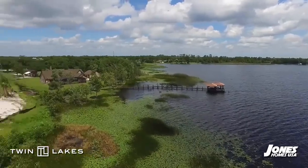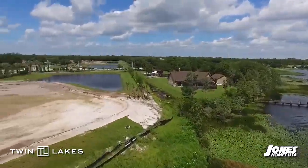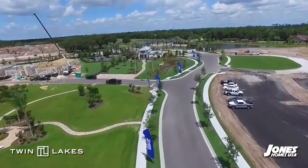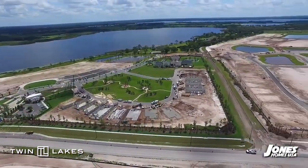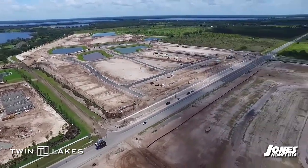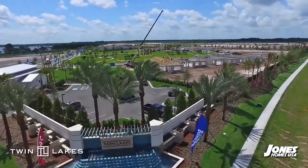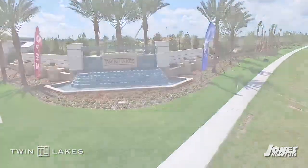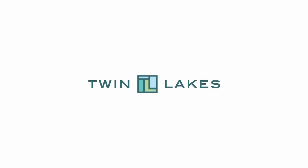Outstanding homes and extraordinary amenities are only part of our attraction. Twin Lakes is close and convenient to unlimited entertainment opportunities and everything that makes Central Florida the number one tourist destination in the world. To schedule your personal visit, please call 407-988-3222 or visit joneshomesusa.com.